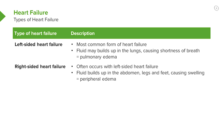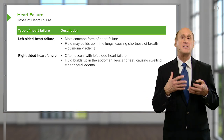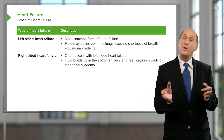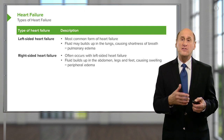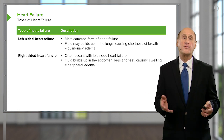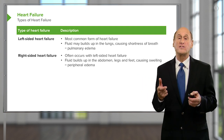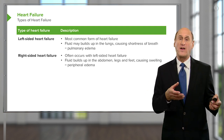With left-sided heart failure, the backup is going to be into the lungs. Patients get fluid in the lungs and they're short of breath, so the edema is in the lungs with left-sided heart failure. With right-sided heart failure, the backup is into the veins, so you often see patients with fluid in the abdomen, fluid in the legs — so-called peripheral edema — and the left ventricle may be working just fine, but it's not getting any blood because the right ventricle is failing.